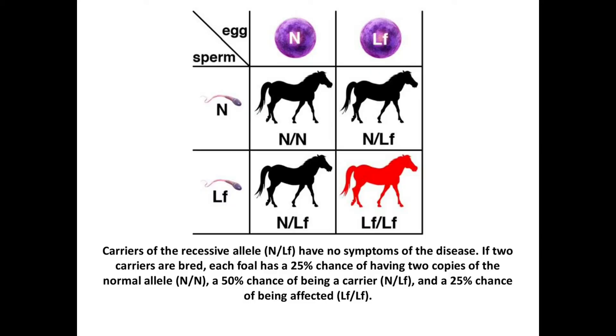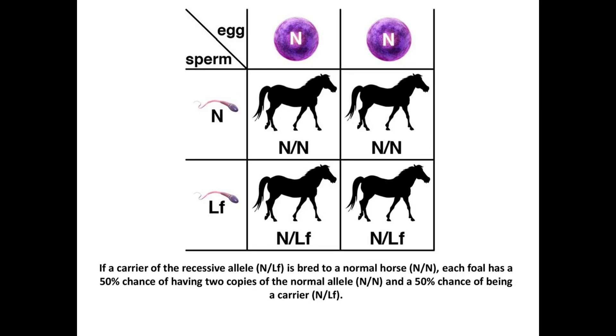Here you can see a crossing between two carriers. Carriers of the recessive allele have no symptoms of the disease. If two carriers are bred, each foal has a 25% chance of having two copies of the normal allele, a 50% chance of being a carrier, and a 25% chance of being affected. If a carrier is bred to a normal horse, each foal has a 50% chance of having two copies of the normal allele and a 50% chance of being a carrier.